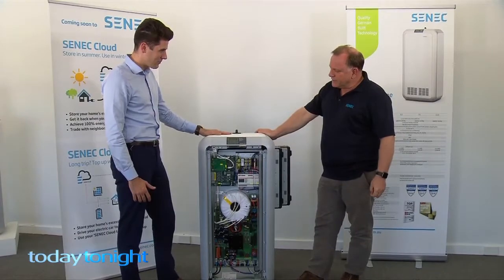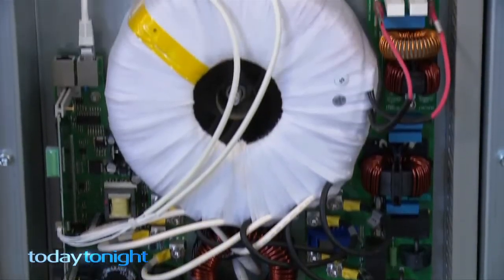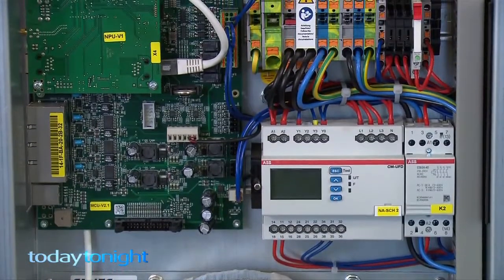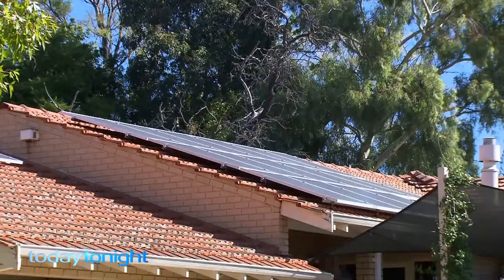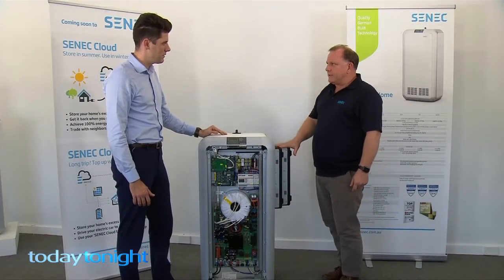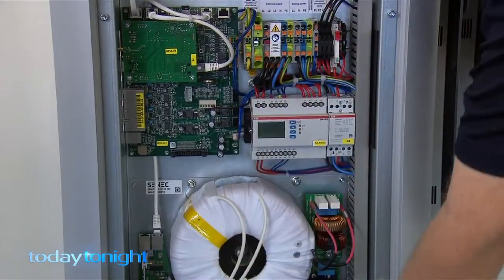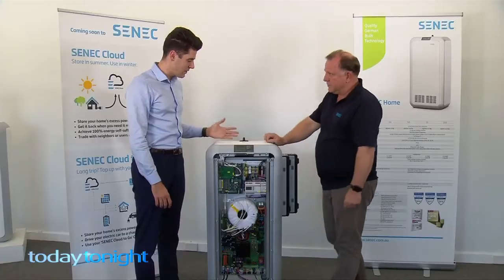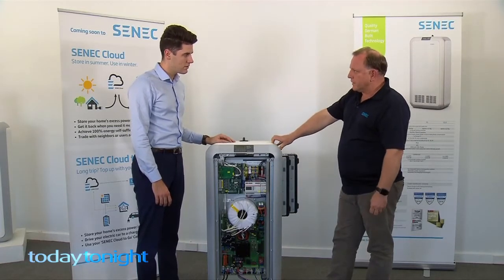So what have we got here? Well, this is the SENEC Home which we designed for the home user. It stores approximately half the house's consumption of power so they can use the energy at night. It will be charged up during the daytime by the sun, and then at night time the lithium batteries at the back here hold the energy, and all the electronics here help bring it back to the house at the right voltage and the right frequency. And this will cover most of the consumption of the house during the night.